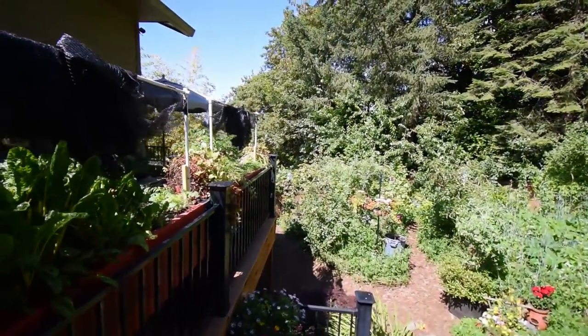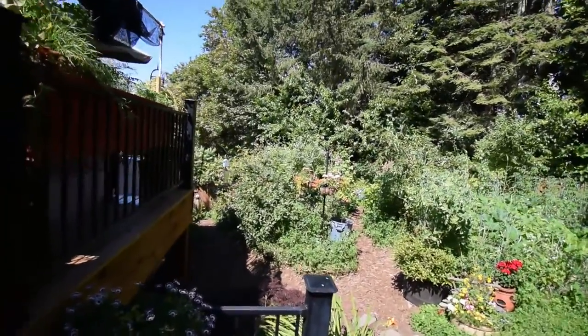Alright, hey everybody, this is Brian from P&B Homesteading. I wanted to take you down and do a little yard walk and show you some of the stuff that we've got growing in our yard on a little urban homestead. As you can tell, my voice is still got a little bit of that cold in it.